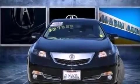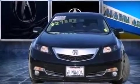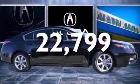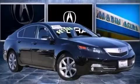The vehicle also includes front multi-stage airbags, a pass-through rear seat, and has less than 23,000 miles. We hope you found this video informative. Please contact us today.